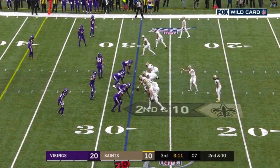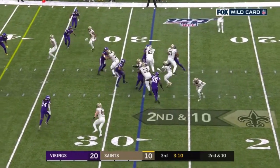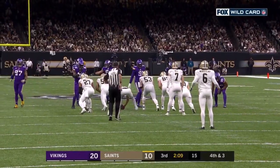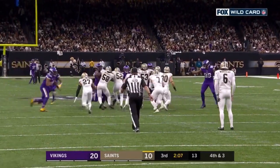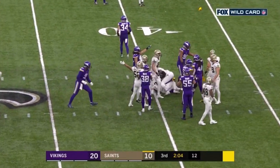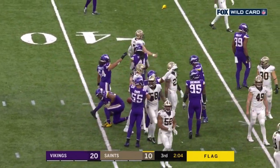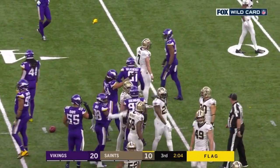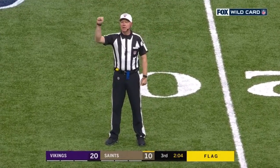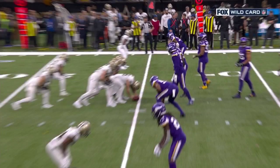Taysom Hill back at quarterback, Brees at the top. A fake punt — flag. I don't believe everybody was set. For a moment Taysom Hill picks up the first down, but there's a flag. Number 99, offense, five-yard penalty, fourth down. They get Shy Tuttle for not being set on the fake punt.